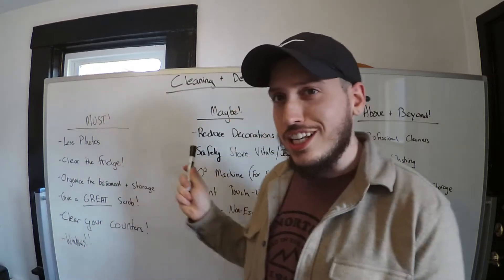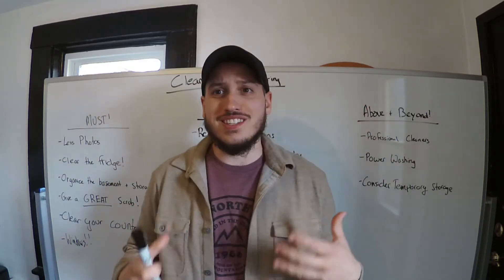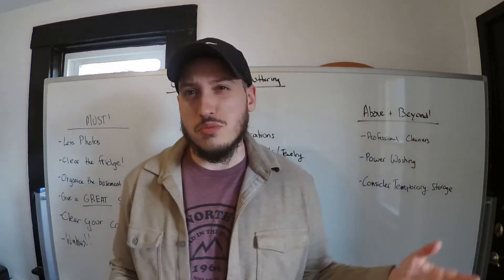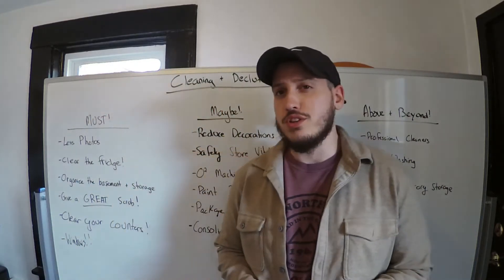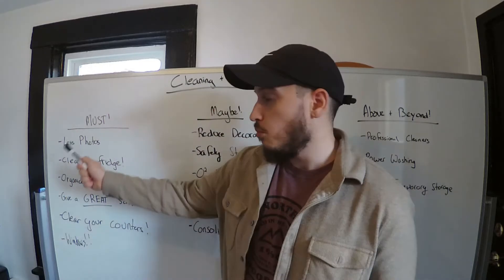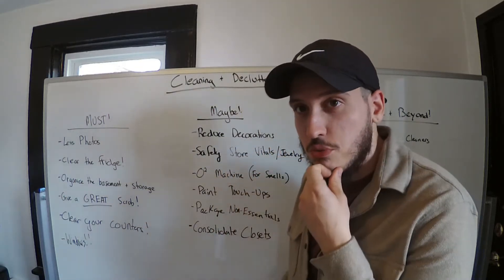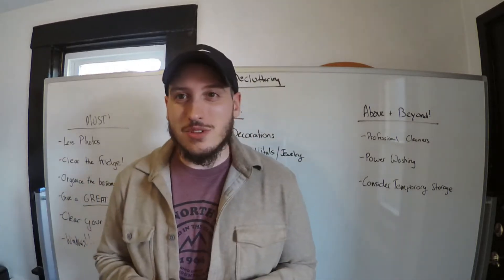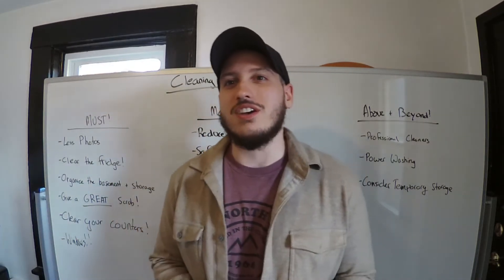This video is great — it's all about cleaning and decluttering your home. I think this is an essential question everybody has: what do I have to get rid of, what do I have to do before I list? So let's start with what we must do, then jump into what you might want to do, and then what goes above and beyond before listing your house.